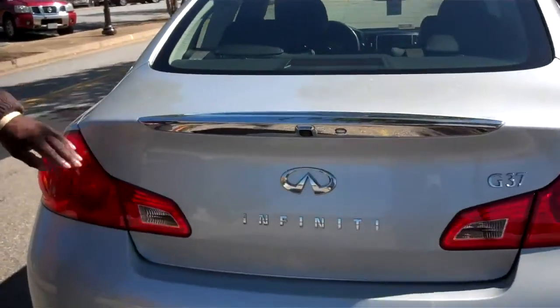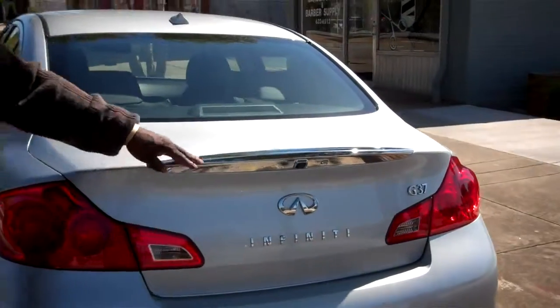This chrome here adds a nice flare to the rear of this vehicle. Very nice vehicle. We're here inside of this Infiniti G37.